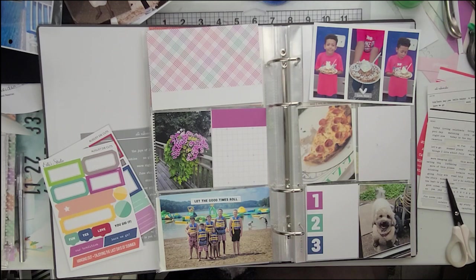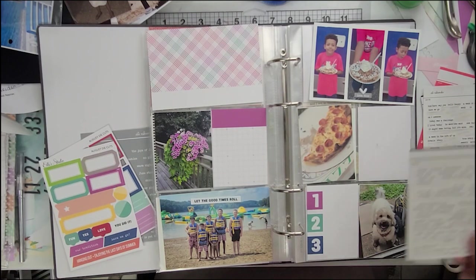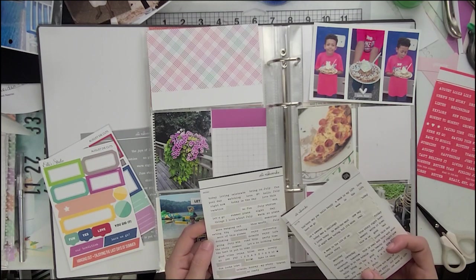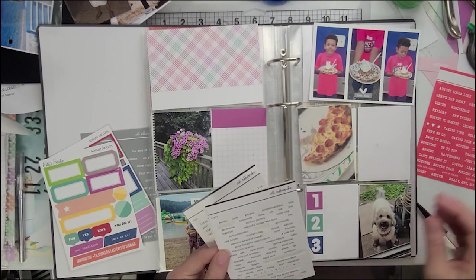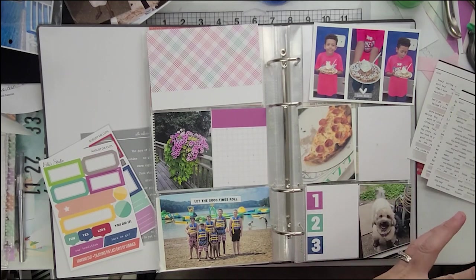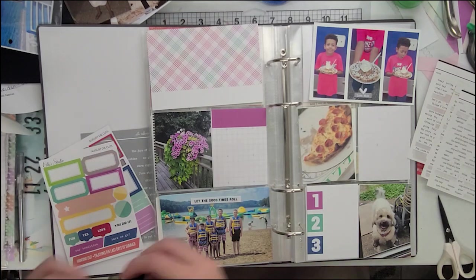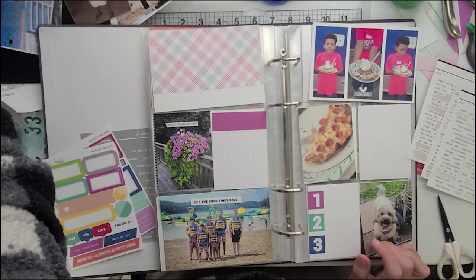Alright, so right now we've got all of our cards all organized and out. Now it is time to embellish a little bit, just going through all of those word phrase stickers. Who spends thousands of hours going through word phrase stickers? Just me? I do. I cut out so much footage of me just staring at word phrase stickers. It's amazing.